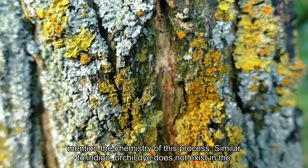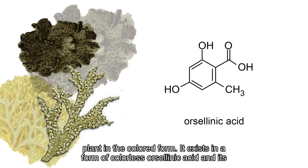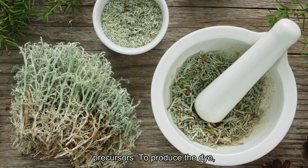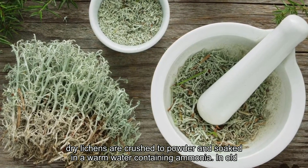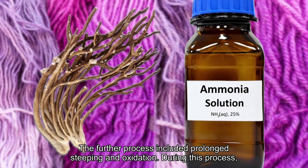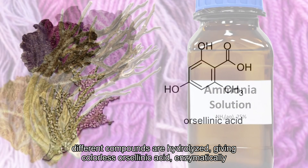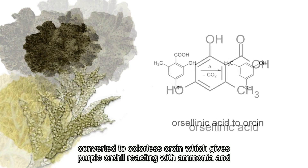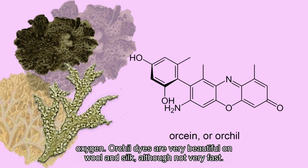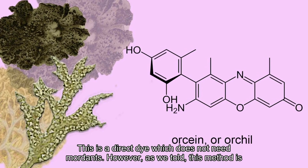Let's mention the chemistry of this process. Similar to indigo, orchil dye does not exist in the plant in the colored form. It exists in a form of colorless orcelinic acid and its precursors. To produce the dye, dry lichens are crushed to powder and soaked in warm water containing ammonia — in old times they used old urine. The further process included prolonged steeping and oxidation. During this process, different compounds are hydrolyzed giving colorless orcelinic acid, enzymatically converted to colorless orcin, which gives purple orchil reacting with ammonia and oxygen. Orchil dyes are very beautiful on wool and silk, although not very fast. This is a direct dye which does not need mordants.